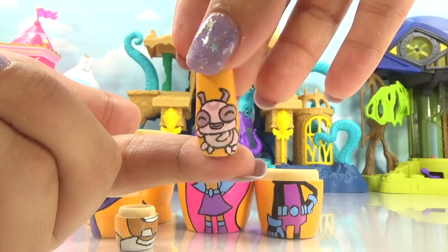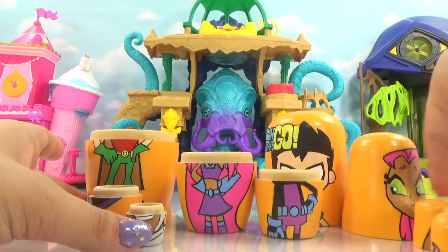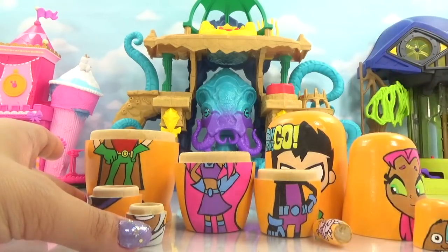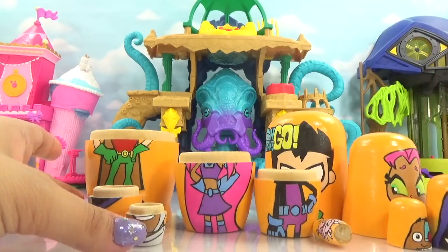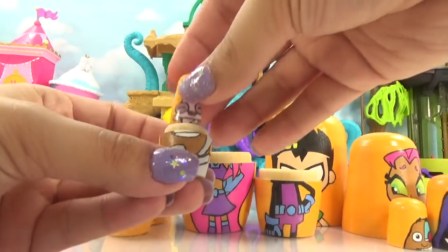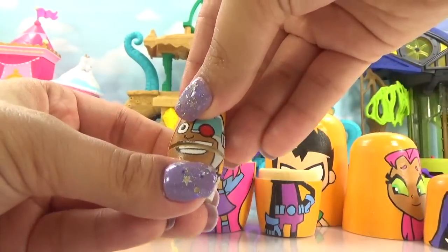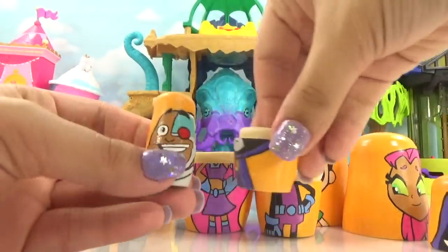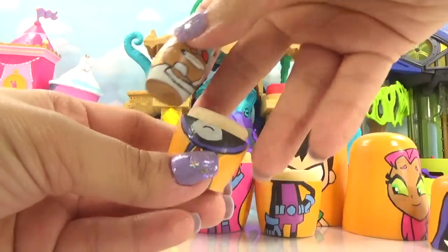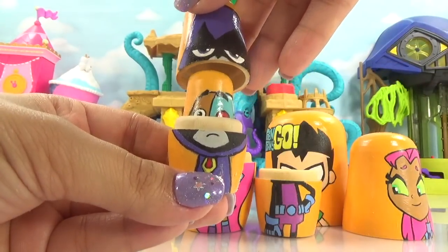It's Silky — the Teen Titans Go little pet. So here are all of our nesting doll pieces. We're going to put these together for some nesting doll magic. First off, we're going to start with Silky. Silky goes back inside the Cyborg nesting doll. Let's get the lid back on.